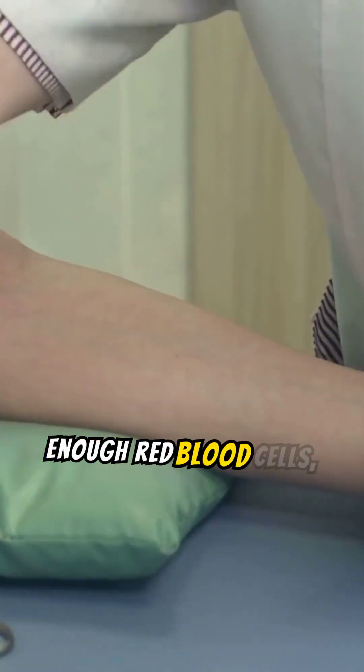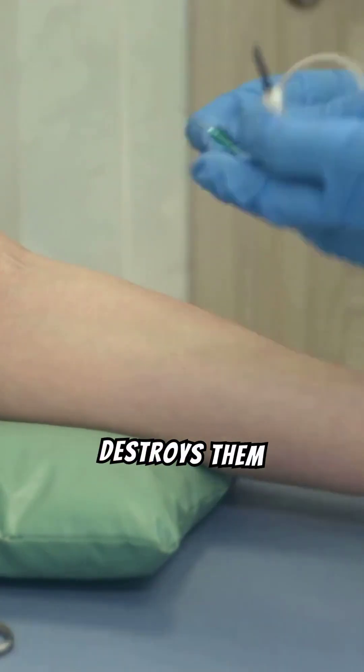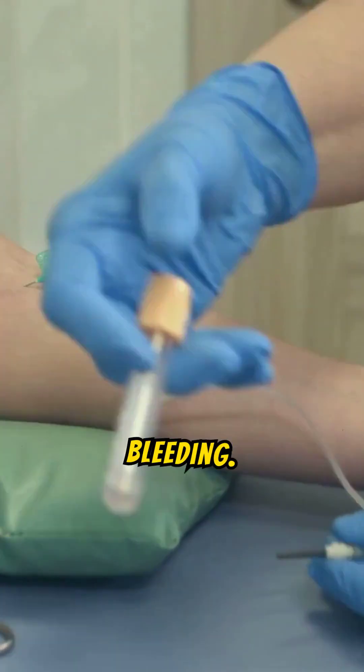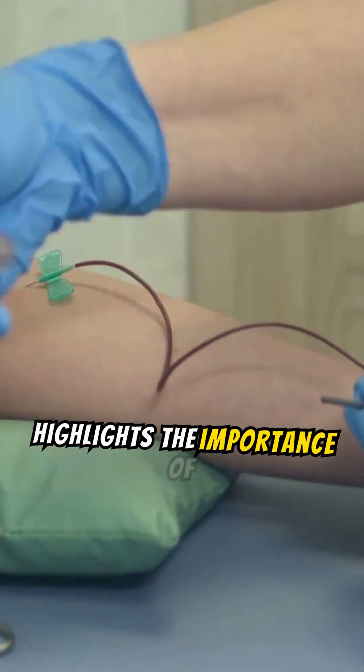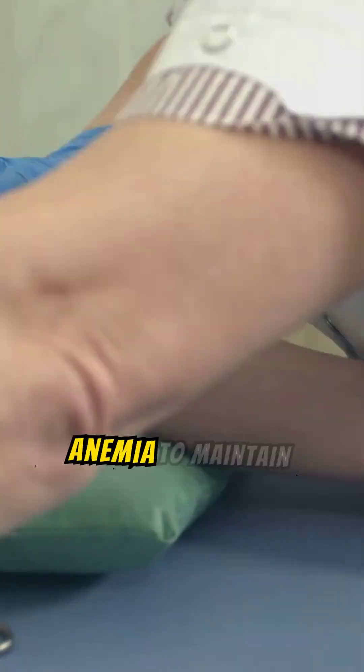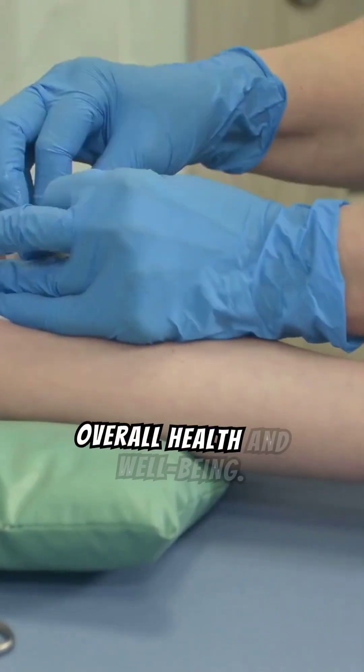Anemia arises when the body doesn't produce enough red blood cells, destroys them prematurely, or loses them through bleeding. This highlights the importance of diagnosing and addressing anemia to maintain overall health and well-being.